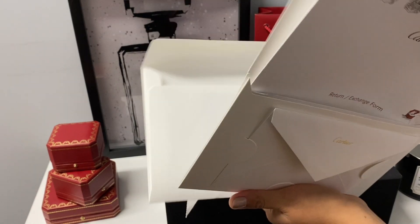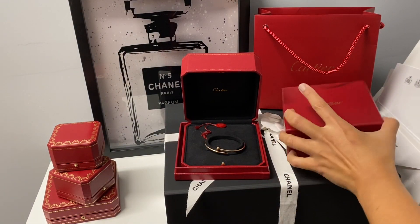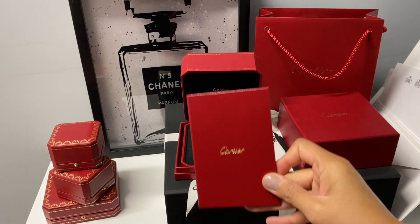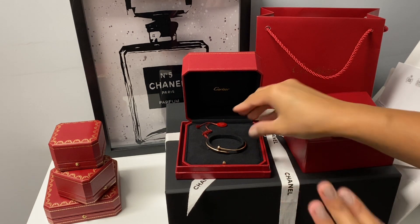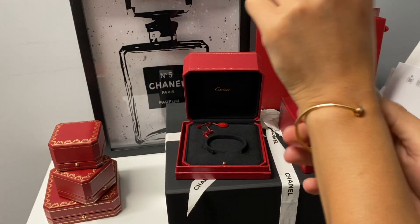It also comes with an authenticity card when you purchase an authentic piece. This bracelet retails for $3,090 not including tax. Cartier and most luxury brands offer free shipping. I'm going to put it on my wrist now so you can see — I have a really tiny wrist.